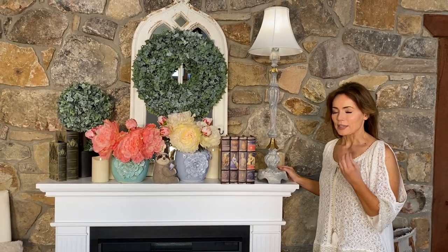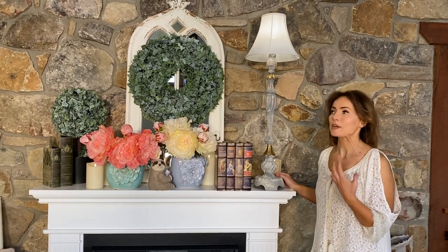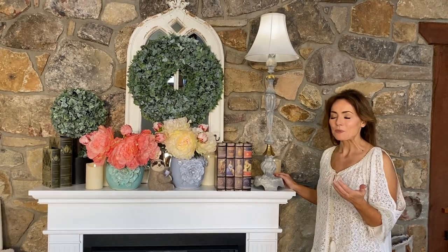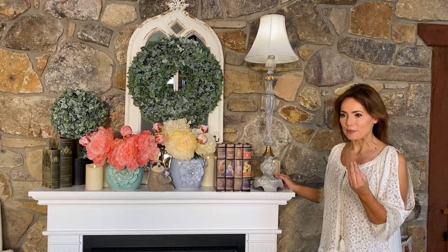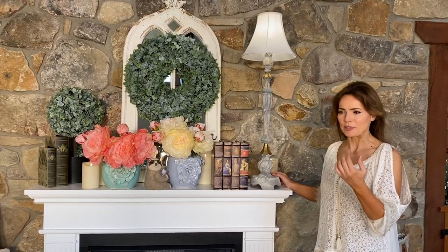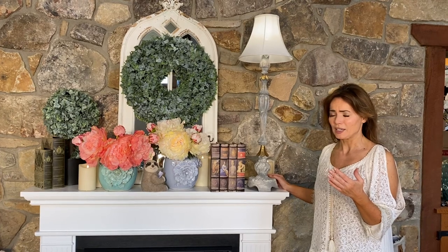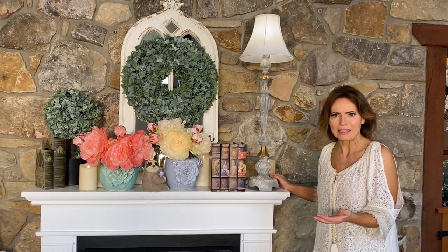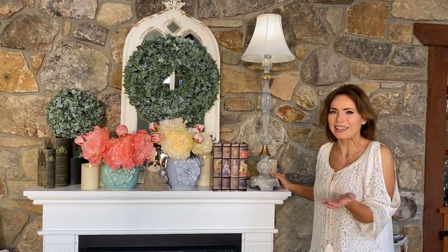Lamps are really one of those things we don't pay attention to as much as we should. When I moved, it was one of the most glaring realizations — I looked at all these accent lamps I'd had forever, in different guest bedrooms and things like that, and the vast majority of them I thought, oh my gosh, why am I keeping that? I don't even like that lamp anymore.